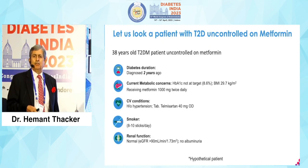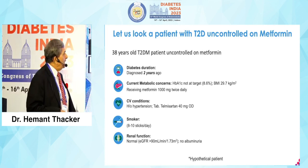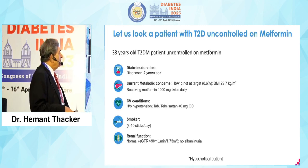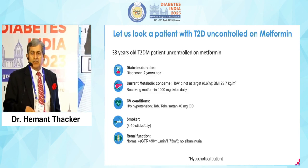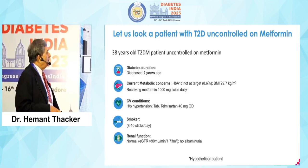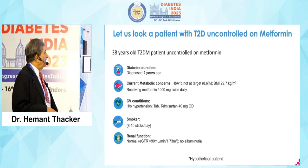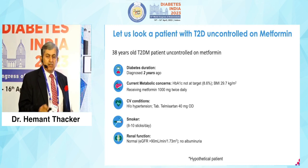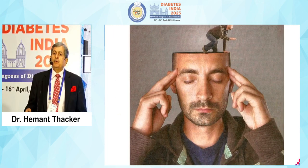Let's take a hypothetical patient: a type 2 diabetic uncontrolled on metformin, 38 years old, 2 years duration of diabetes. Current metabolic concerns: A1C 8.6, BMI 29.7, metformin 1000mg twice a day. He has hypertension, he's a smoker. His eGFR, thankfully, is normal. What are you going to do about this patient?